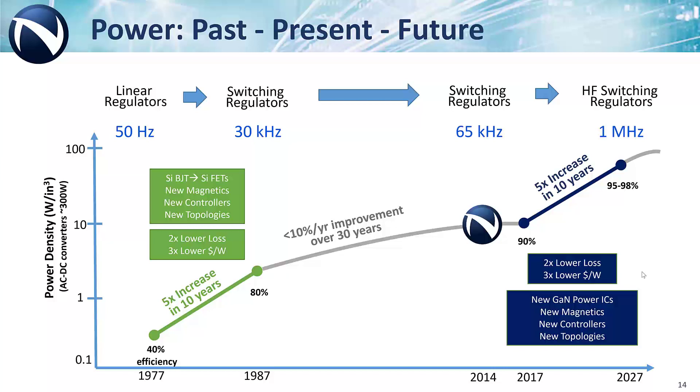Our roadmap is laser focused on helping power designers to exploit the high speed performance of GaN. And it's all about speed. The strategy is more features, more integration, higher frequencies, new voltages, new topologies, and strong partnerships with controller, magnetics, and capacitor companies in the megahertz ecosystem.